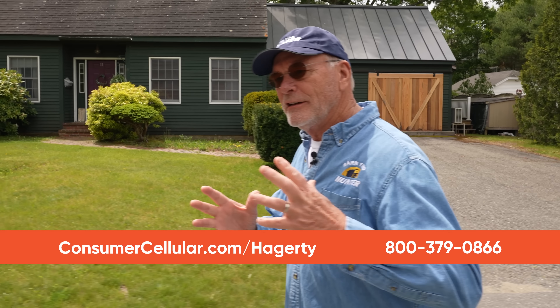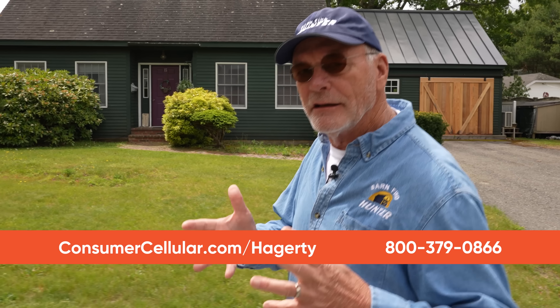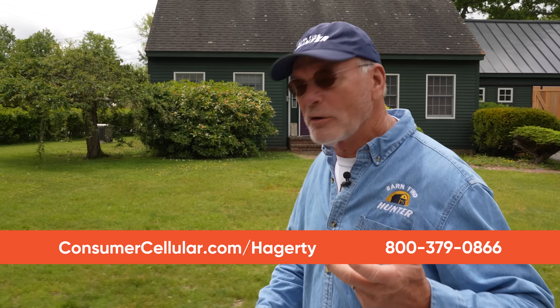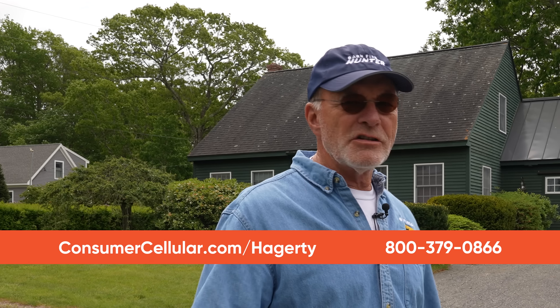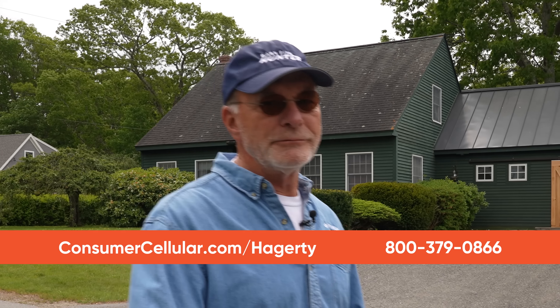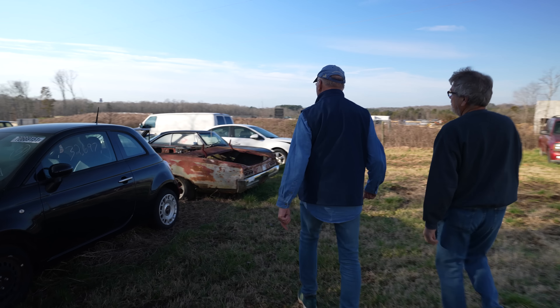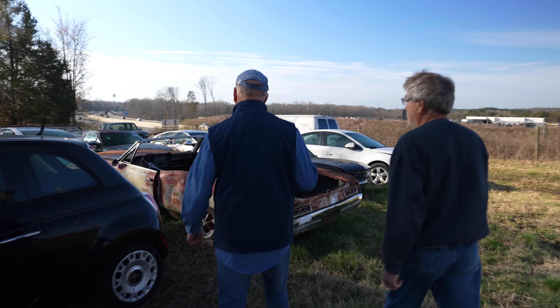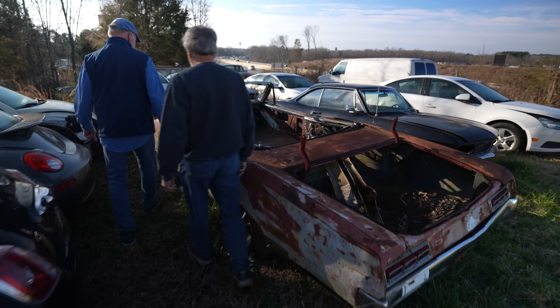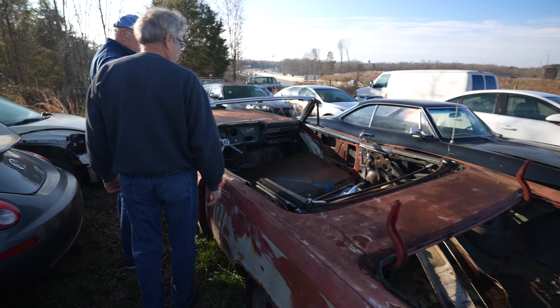Today's sponsor is Consumer Cellular. They've reached out to us because they dig barn finds, but they also dig barn find people like you. They know the money that you save each month on your cellular plan, you could invest in your barn find — new wheels, tires, rebuild that motor. It's a no-brainer. So to save money for your next project car, check out the link in the description below.